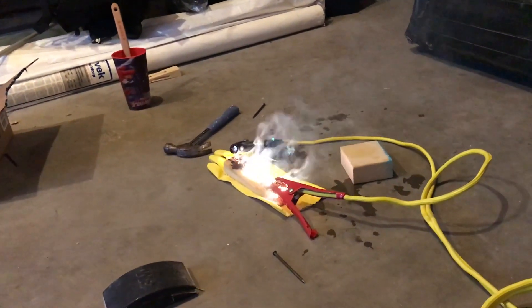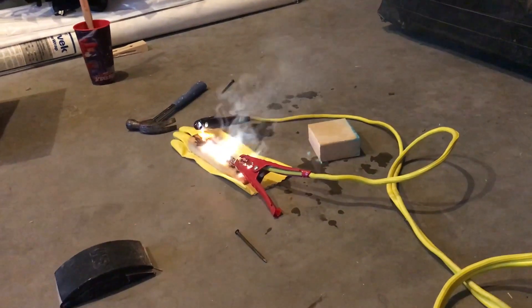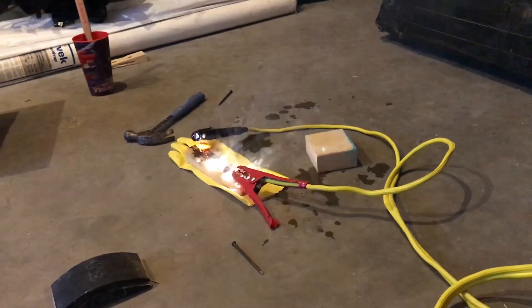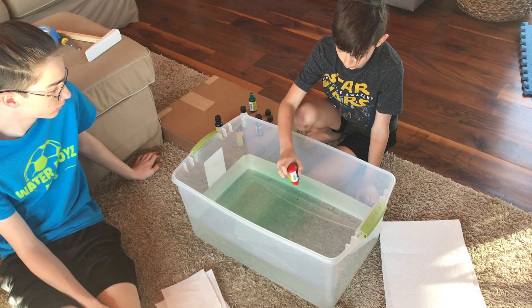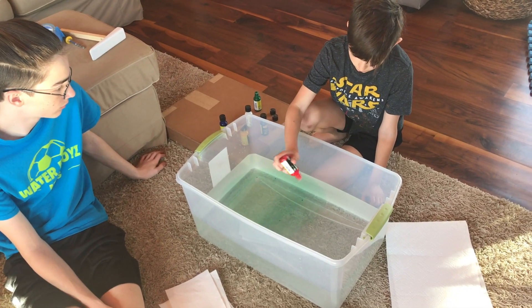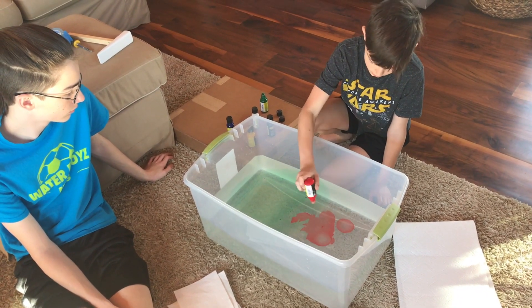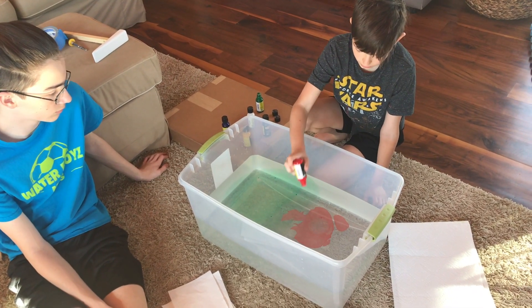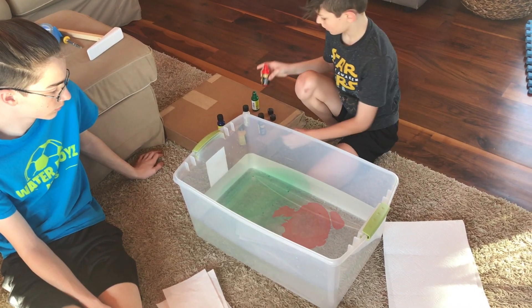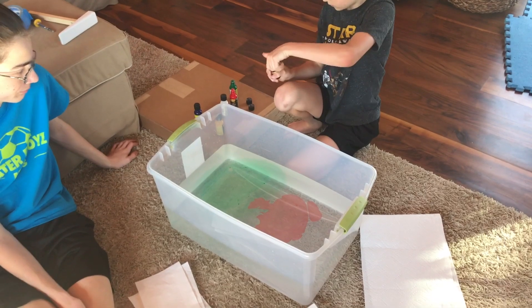Last year, we put 3,000 volts of electricity through Caleb's car to make it a really cool design. This year for the design, Caleb is going to do hydro dipping or marbling of his car. So he's going to go ahead and drip paints onto this tub of water. Since Megan's not home, we decided to do it in the living room.